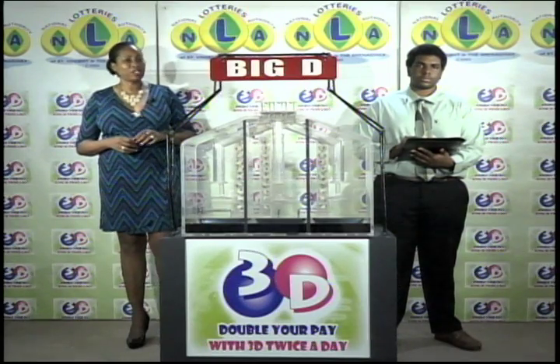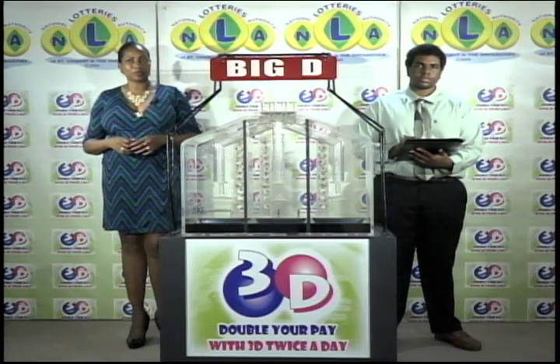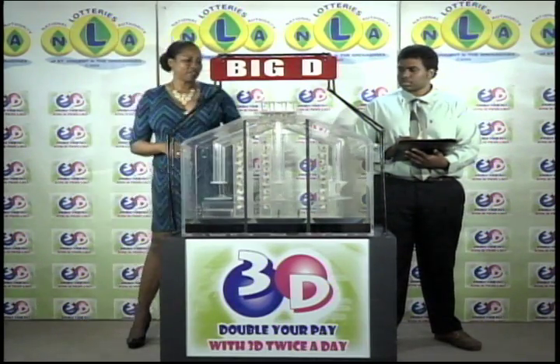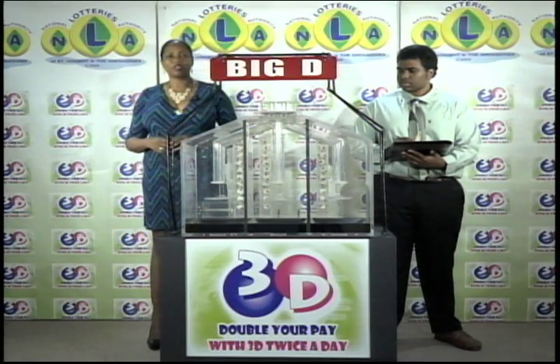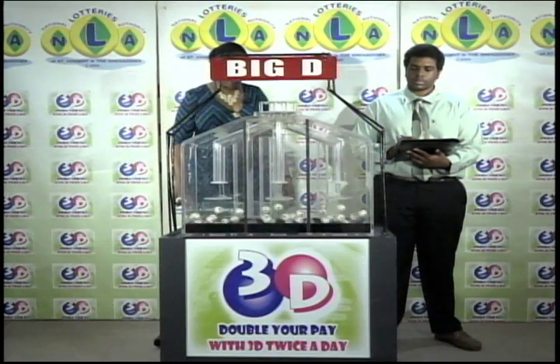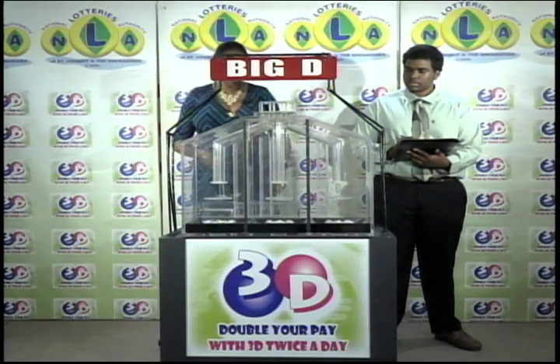If you've bought a ticket for the 3D draw, each of your bets is eligible for three draws. We first draw the Big D number, then the Mid D number, and finally the Little D number. We have 10 balls and each of the staging tubes numbered from 0 to 9. These balls were checked and verified by our auditor. I will now let them into the mixing chambers and get the machine going.